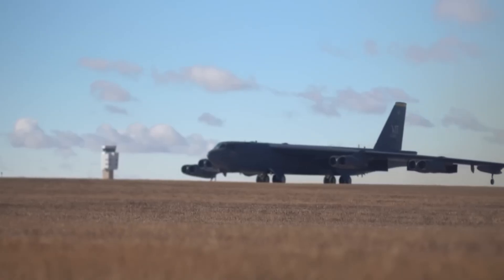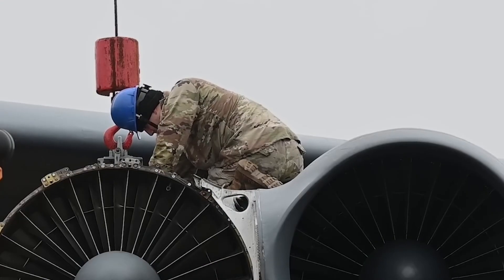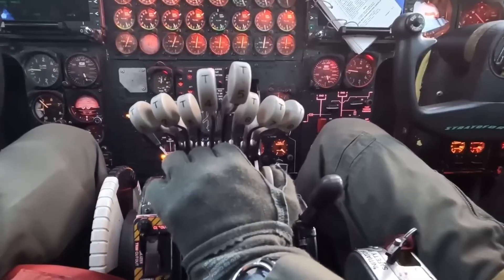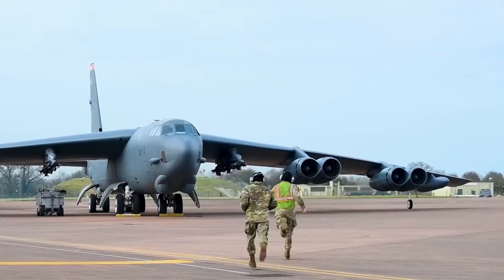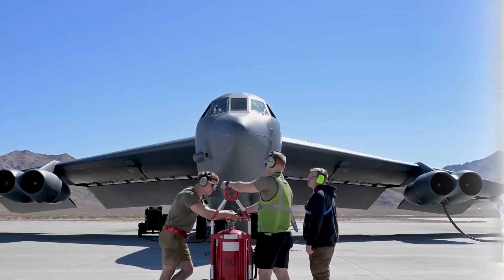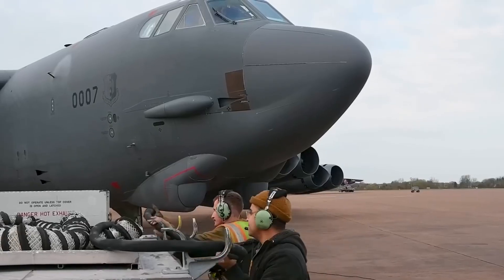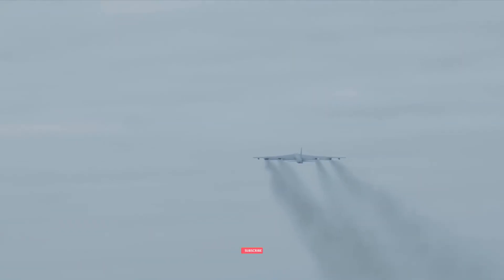Furthermore, the psychological impact of the B-52 cannot be underestimated. When enemy forces see a formation of these massive bombers in the sky, they know something serious is coming. It's a symbol of American military power, and its presence alone can alter the course of a conflict. The B-52 isn't just an old warbird — it's a living legend. From Cold War missions to 21st century upgrades, it's now being reborn to serve for 100 years. With modern tech, new engines, and advanced weapons, it's ready to fly alongside stealth jets and drones for decades to come. This isn't the end of the B-52 story — it's a bold new chapter. So the next time you see it in the sky, remember: it's not just flying, it's dominating.